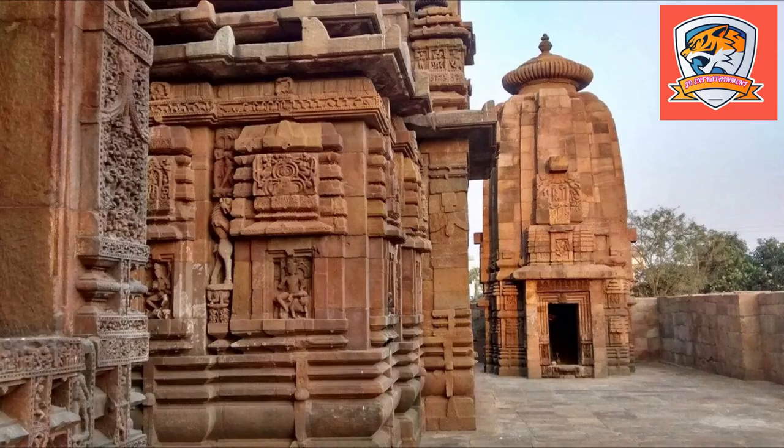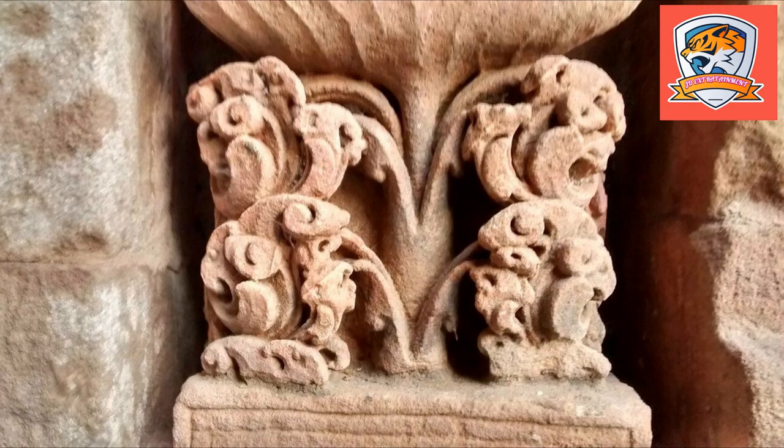There are also quite a number of tantric-related images. Chamunda appears on the western facade, holding a trident and a human head, standing on a corpse. Shiva and other deities are also depicted in their horrific aspects. Queen Kolavati presented the first inscriptional reference of the Devadasi tradition in Bhuvaneshwar temples.